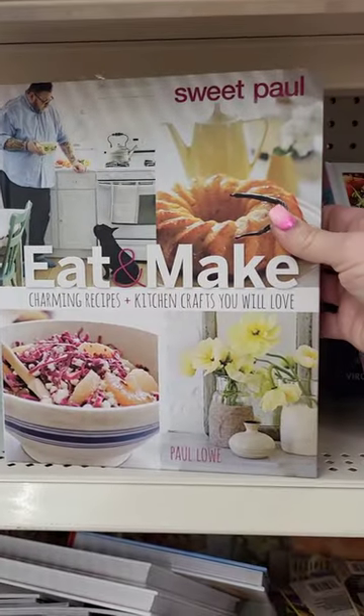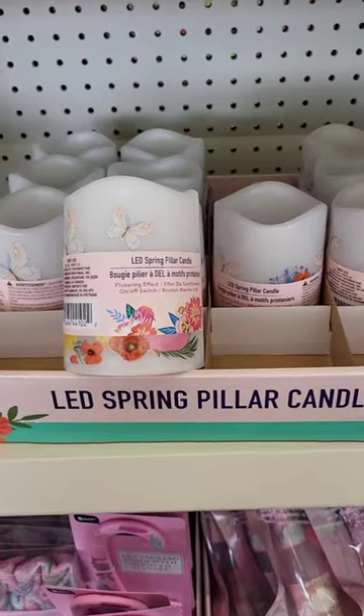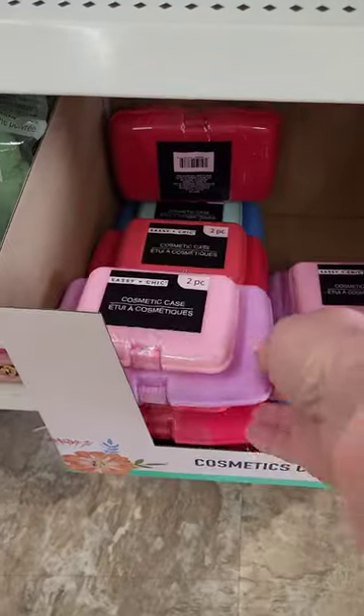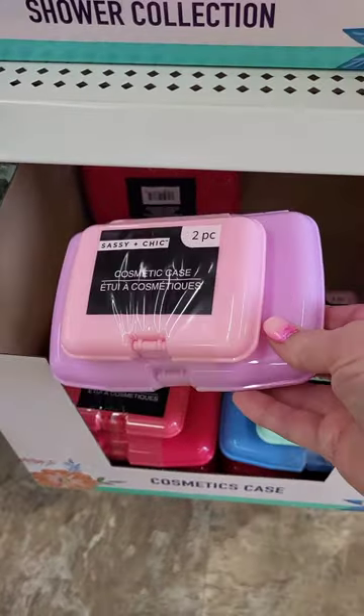Then I found this cute little makeup brush holder. I picked up one cookbook that I thought was really interesting. These LED spring candles are so cute. I had to get some Elvis socks. These little clamshell cases are adorable — I wish I had gotten more.